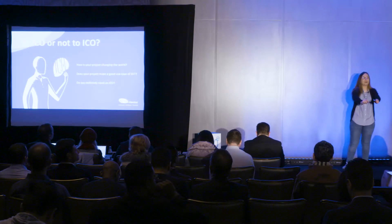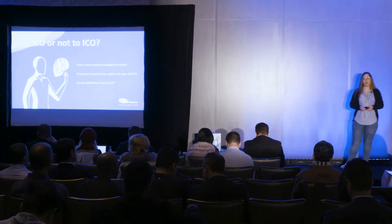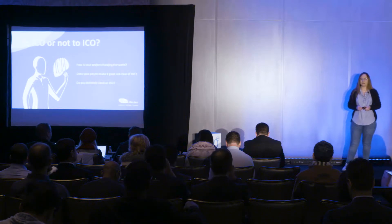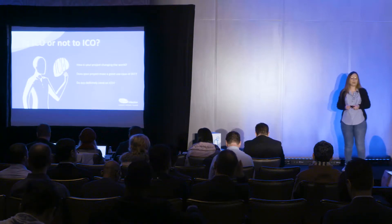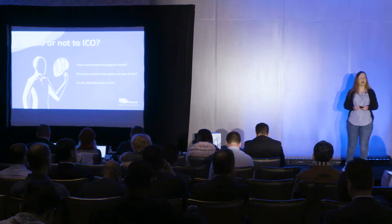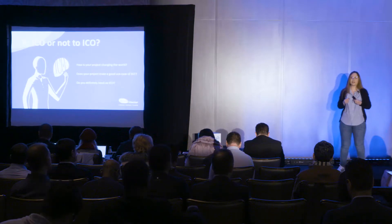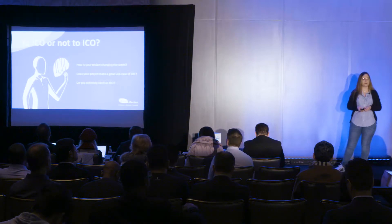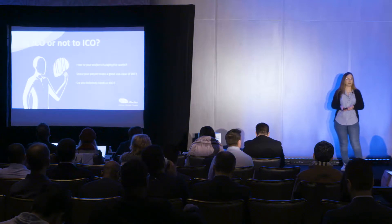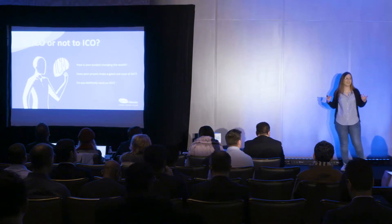The third question is: do you definitely need an ICO? A software project doesn't always need $200 million to be developed. When you think about doing an ICO, think about the funds that you already have, think about how much money you want to raise, and think about actually justifying why you are raising that amount of money. You need to be very transparent with your investors. If you say you want to raise $100 million and you only need $5 million to develop your product, what do you do with the rest $95 million? It's not working like that.